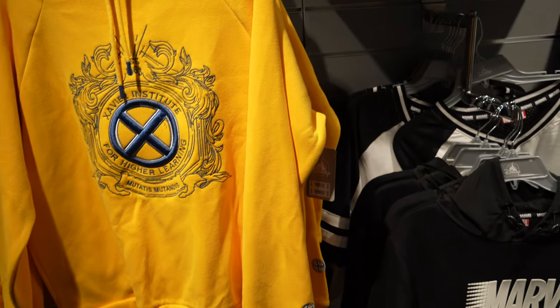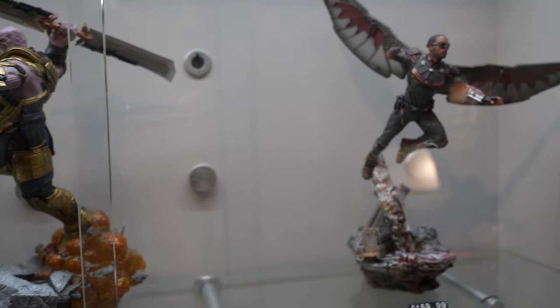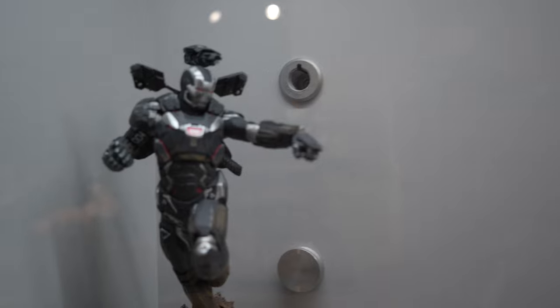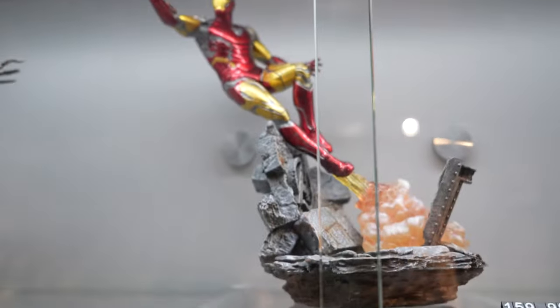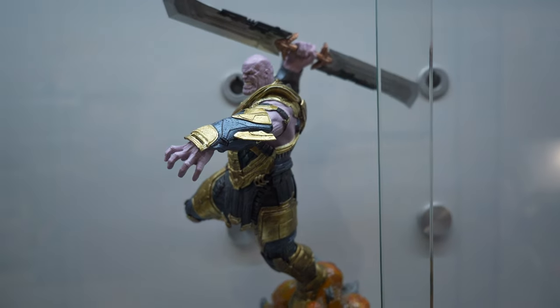We've got some more of the X-Men Marvel Collection - Xavier Institute for Higher Learning. And then we've got some of the WandaVision merchandise as well. These scale models are insanely detailed - Smart Hulk. These are quite expensive, so the Thanos one is 175 quid. It's a good sized collection.